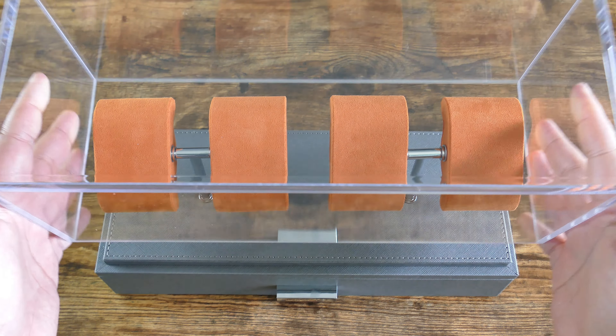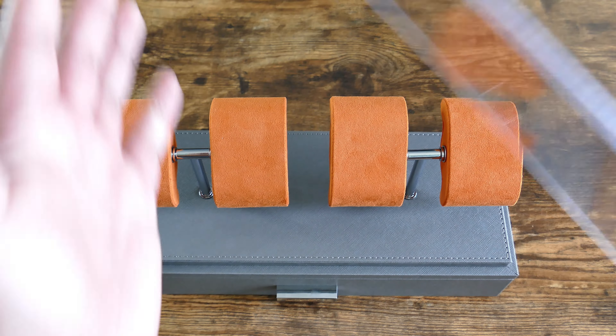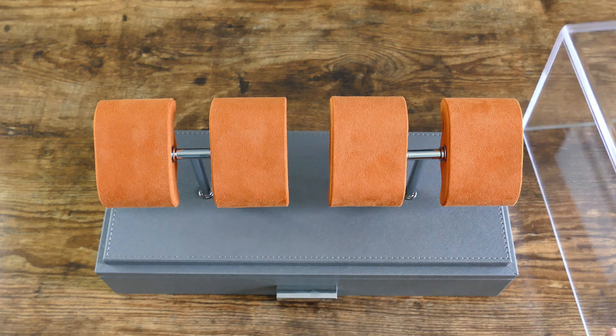As you guys can see, you can pull off this acrylic top, which is nice — it's going to keep the dust off. And if you have cats, dogs, kids, whatever, that's also nice. These cushions can actually be removed and they have teeth so you can keep them in place the way you want. They slide on and you can tilt them — so if you wanted to have them laid out flat or slightly angled, whatever you prefer, you can do. I think most people are going to probably leave them slightly angled.